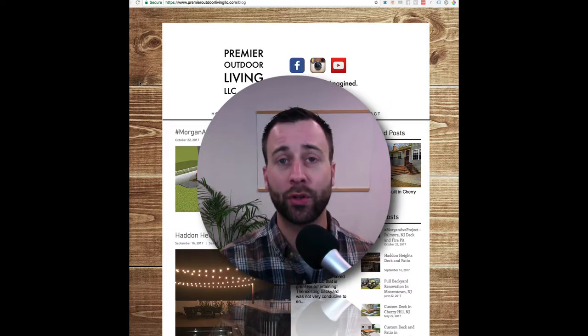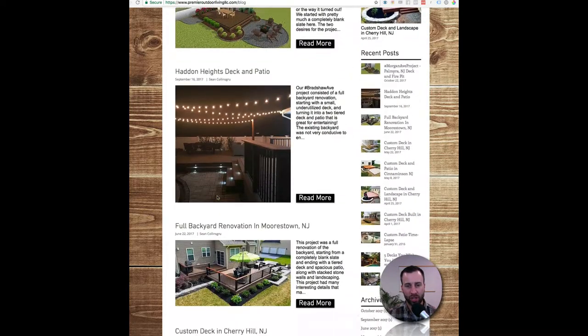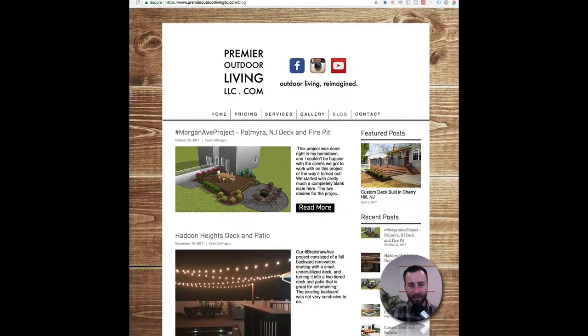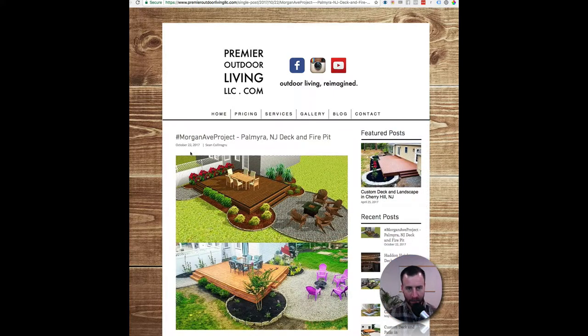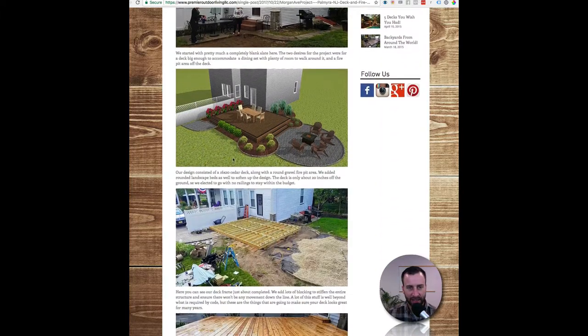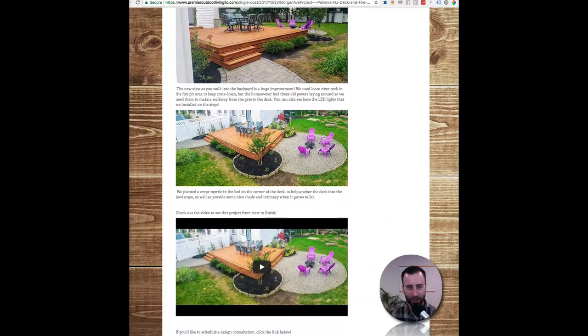If you go to premieroutdoorlivingllc.com and go to the blog, check this out. Each project he does, he documents everything they did in a blog post. Let's take this one for instance and open it up. You can see the hashtagged Morgan Ave project — it's a deck and fire pit. He does pictures as well as text explaining the whole entire process of what went into this project.